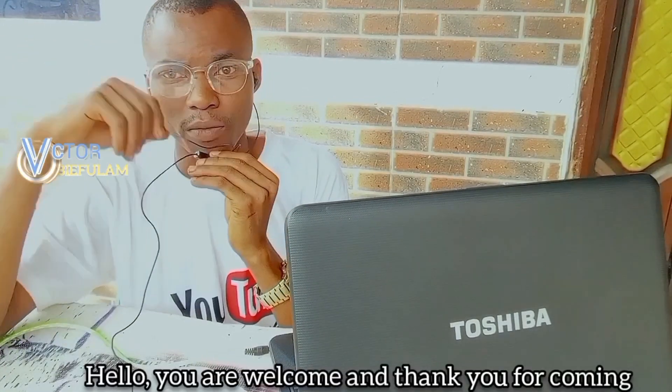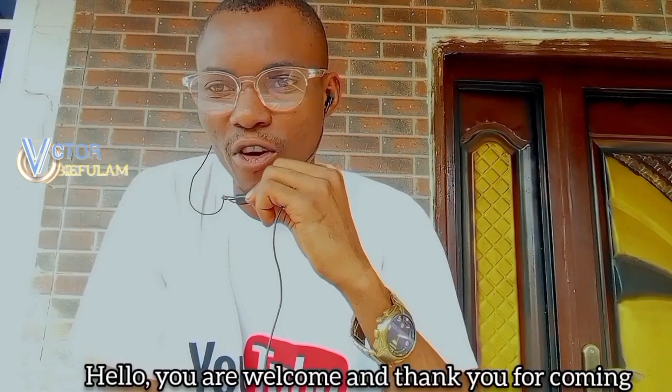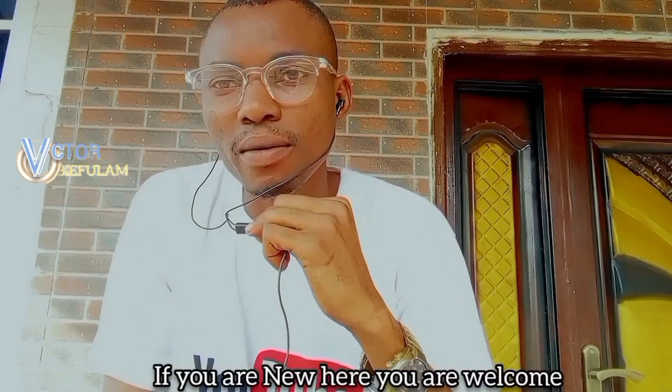Hello, you are welcome and thank you for coming. If you're new here, you are welcome.